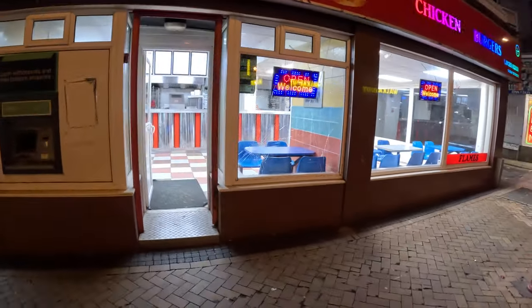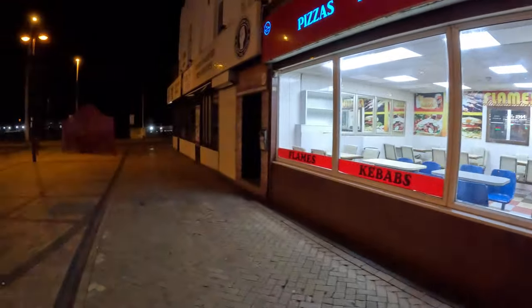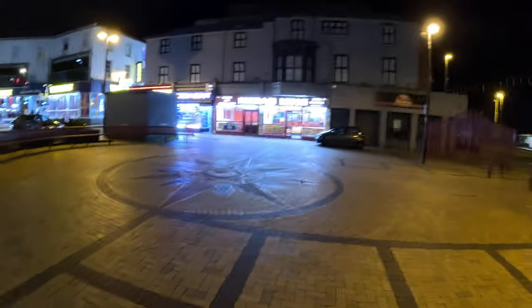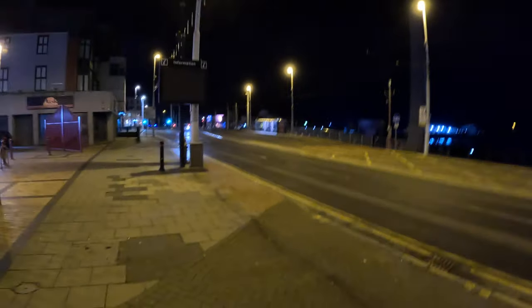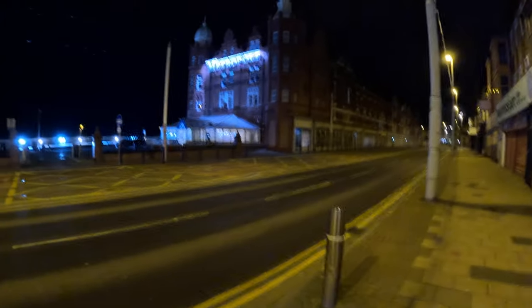All them takeaways — by law, by council licensing rules, you have to have security, especially on weekends. You have to have security in case anything happens. That's South Shore Street. And this is Blackpool North — wow, it's high tide! Look at the sea — it's a high tide. And that's the Metropole Hotel — used to be a great hotel.